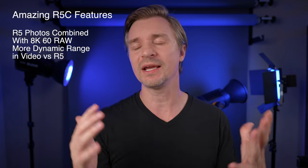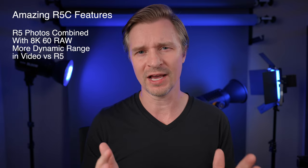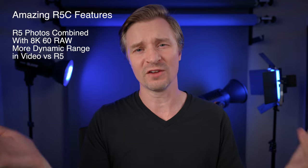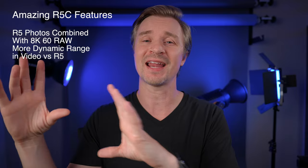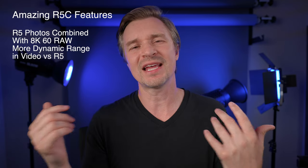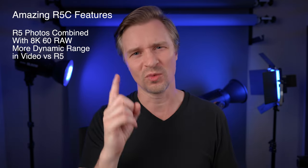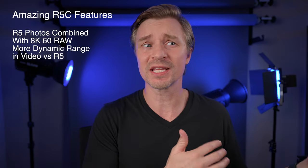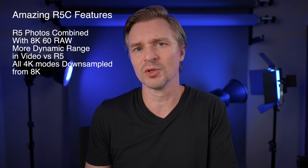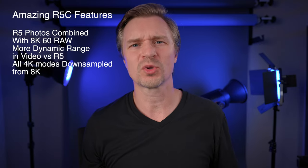The R5C still has more dynamic range, and the 8K RAW — that may seem like overkill to a lot of people, and I'm sure it is — but for me it would be a really big help in documentary situations. It's nice to have movement in the frame; I can punch in from 8K since I'll be distributing in 4K. I can have slider-like movements without bringing sliders or extra cameras. And if you don't want to use the 8K, the 4K is all downsampled from 8K, so it still looks fantastic, including 4K 120.